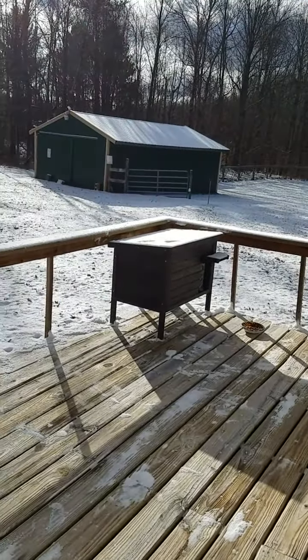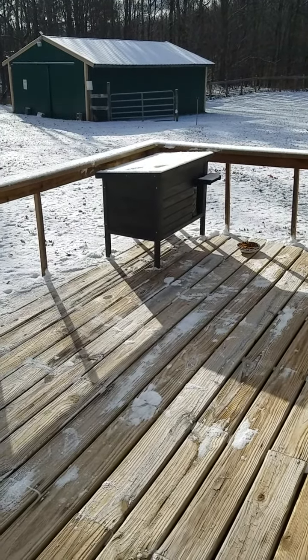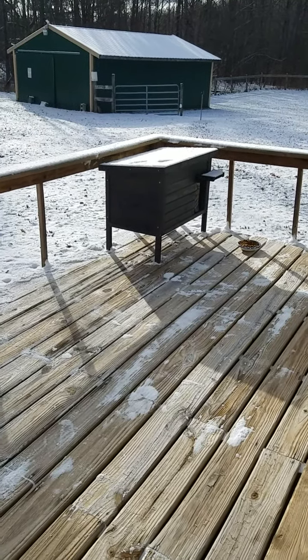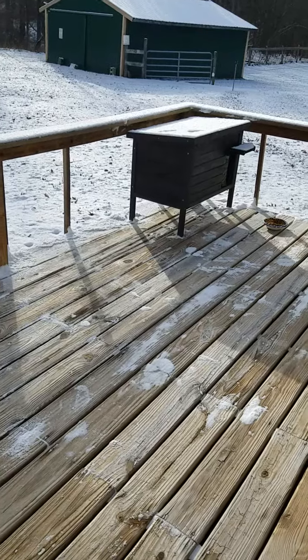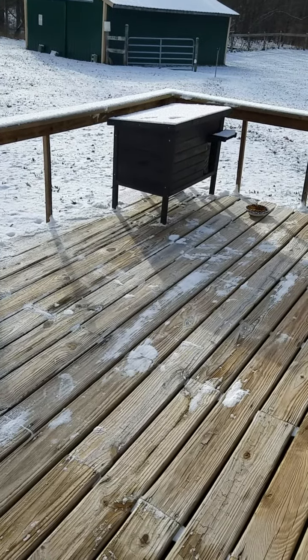I'm hoping eventually Max and Miss Kitty learn that they can hang out in that shelter. It's pretty cute — it matches the deck too, which I was really excited about, because the one we'd seen was all red and I didn't want a big red thing on the deck. So far it's really cute. We'll try to give you a real tour of it when it's not freezing, but right now — no thank you.